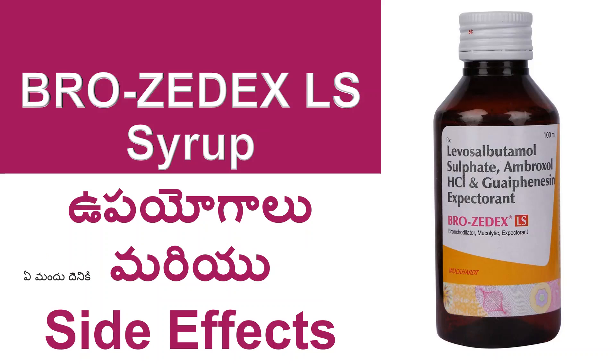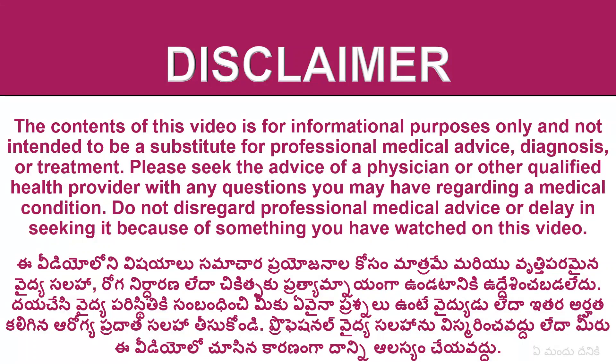Hi friends, welcome! This is the side effects of the Brozadex LS Syrup. First disclaimer. Let us start.